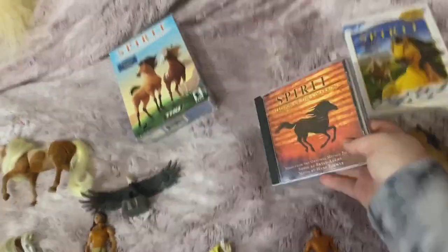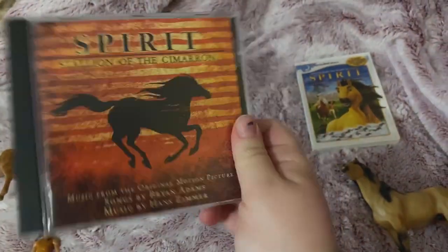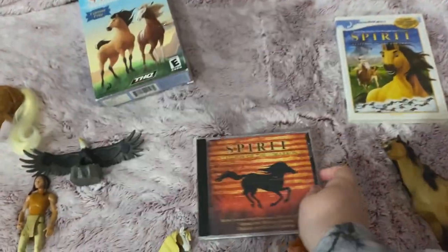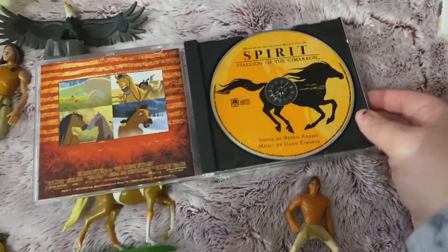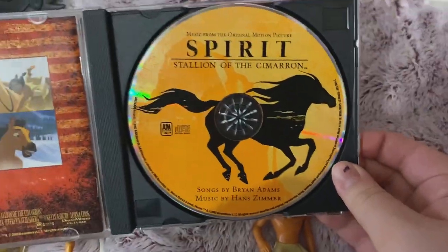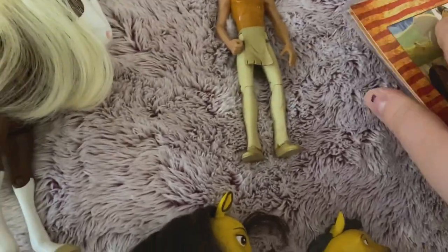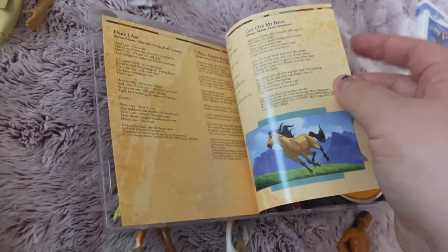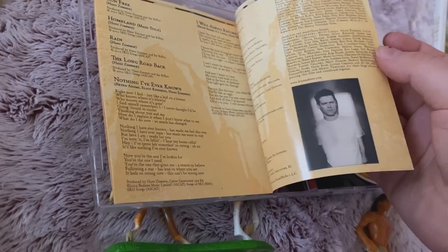I got this from Amazon — this is the CD, the soundtrack to Spirit. I'll open it up so you can see the inside. Here is the disc and here is the paper — it has the lyrics inside and everything, like most CDs do. There's a picture of Bryan Adams so that's awesome.